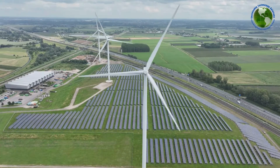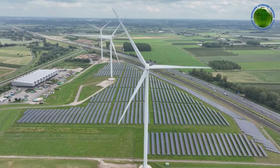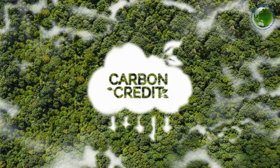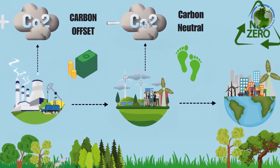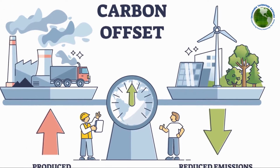This system allows developed countries to invest in emission reduction projects in developing nations. What's in it for the developed countries? The answer is simple: they receive carbon credits in return for their investment. These credits can then be used to offset their own emissions, making it a cost-effective strategy to meet their targets.